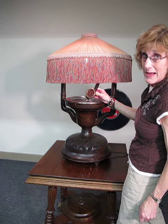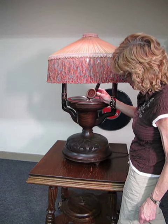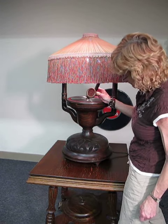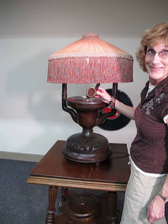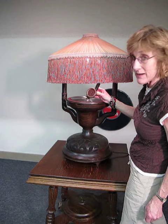Hi, this is Brad and Lynn, Bradford's Antiques. We have an extremely rare phonograph lamp called the Fairy Phonograph Lamp for you today. It's made by the Endless Graph Company out of Chicago, Illinois.